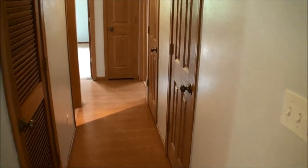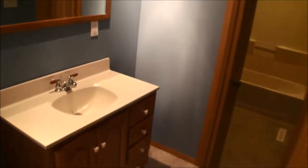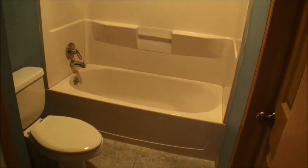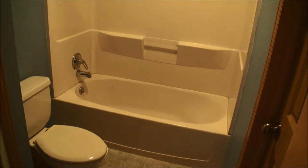We're back in the foyer now and going down the bedroom hall. The first room on the left is a two-room bath — a vanity in one room, and in the second room the stool and an acrylic tub shower surround.